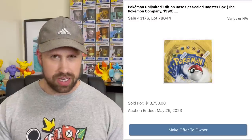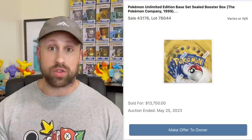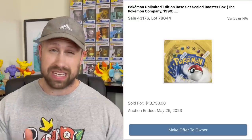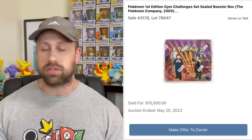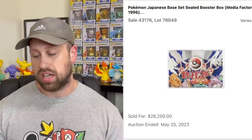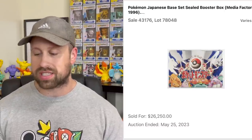Up next, we saw a few interesting booster box sales from Heritage. An unlimited Base Set booster box — which actually has the Green Wing Charizard on the side but is almost definitely unlimited cards inside — sold for $13,750. A First Edition Jungle box sold for $13,750. A Fossil box sold for $11,250. A First Edition Gym Challenge booster box sold for an even $15,000. And lastly, a Japanese Base Set box sold for $26,250.